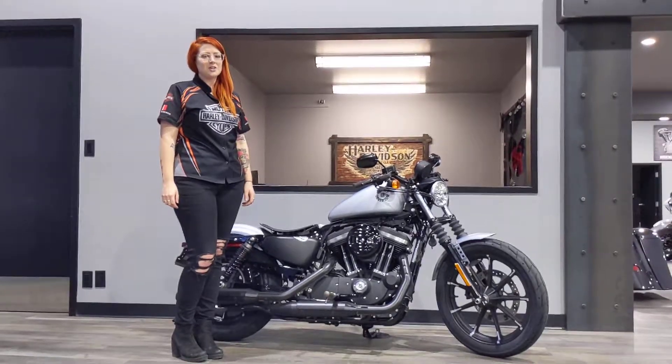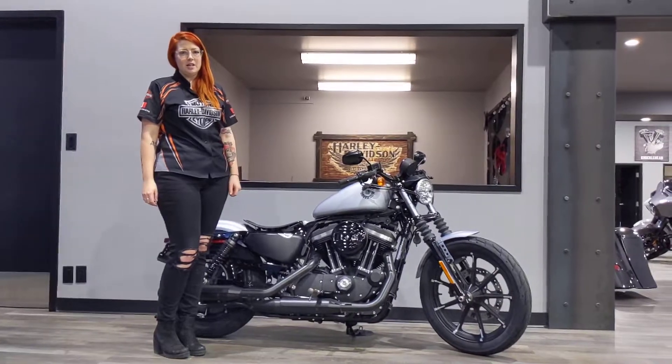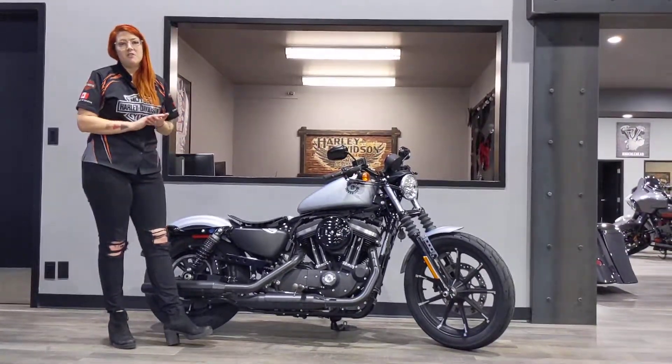Hi everyone, my name's Kat. I'm a sales advisor here at Calgary Harley-Davidson and this here is a 2020 Iron 883 in Barracuda Silver, the denim finish, so it's got a flat matte finish.